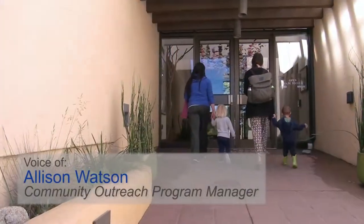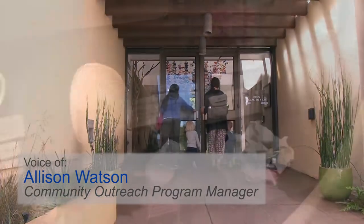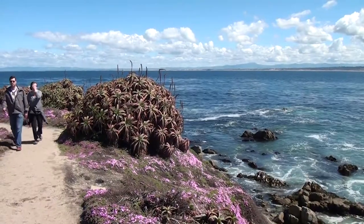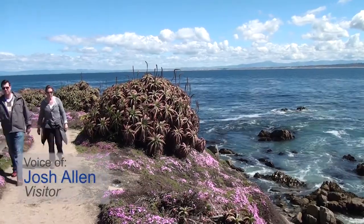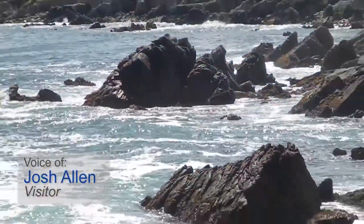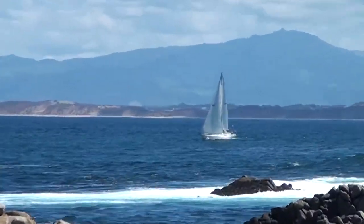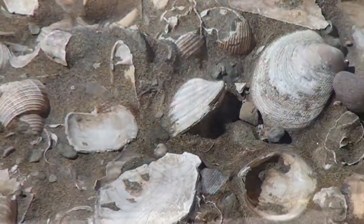We're inviting people to come in and discover not only what's in their backyard, but what's in the area around them. It's right actually on the coast, and it's almost built into the coast. It really feels like everything about the museum and the town is really focused on the coast.